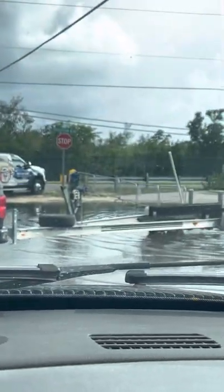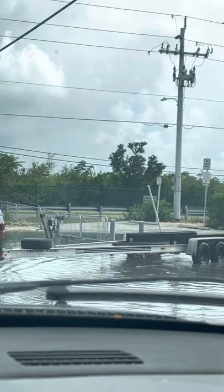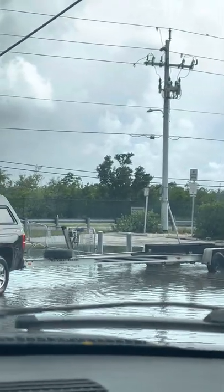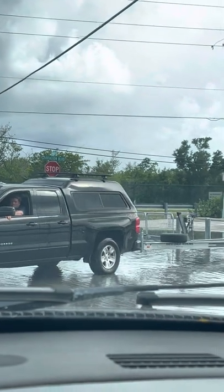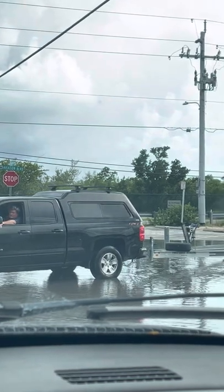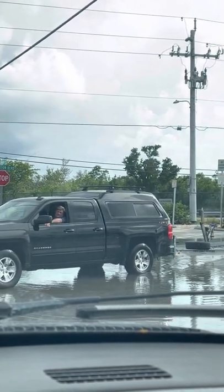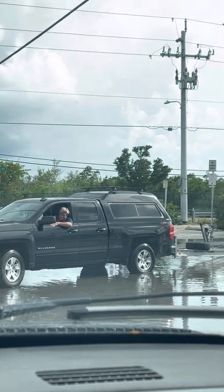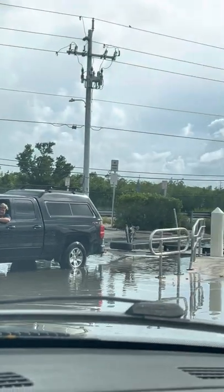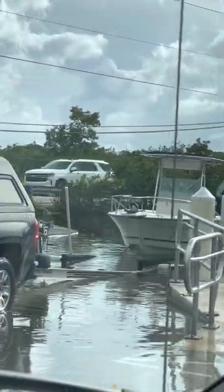Straighten her up, straighten her up, and we're gonna back her right up. There we go — we're on driver number three now. All right folks, just want to give you a tidbit of what's happening here on Harbor Drive today. Hope you all have a wonderful day, check back in with us.